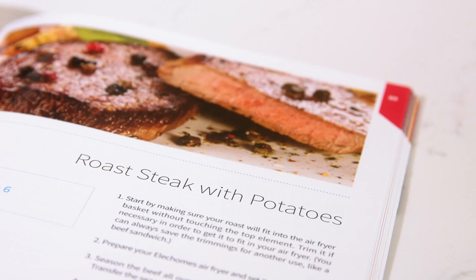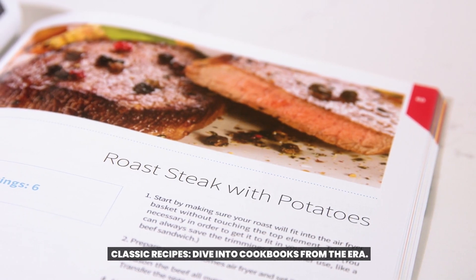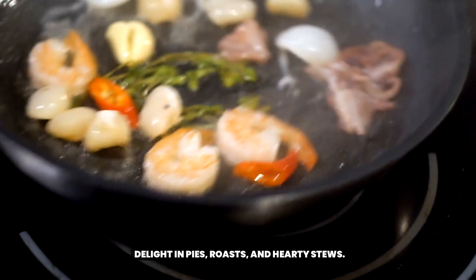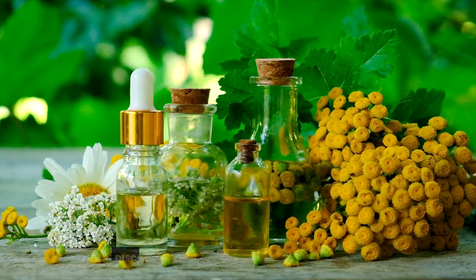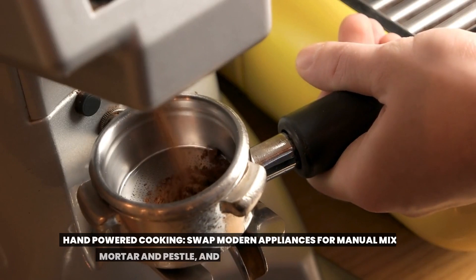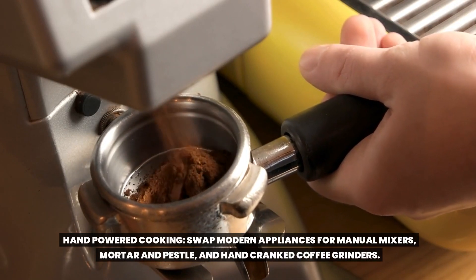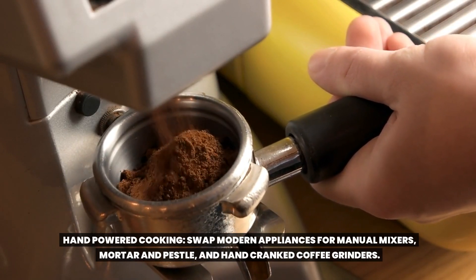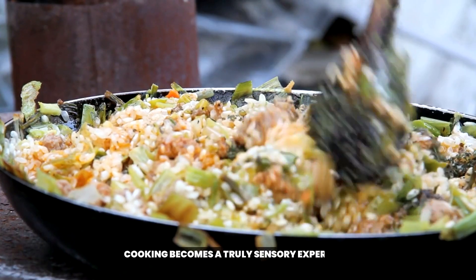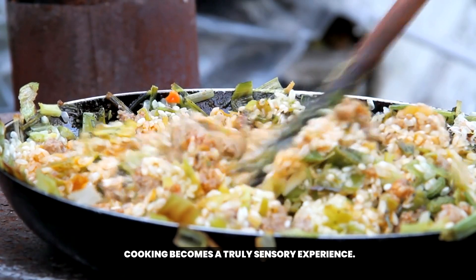A culinary time travel. Classic recipes: dive into cookbooks from the era and delight in pies, roasts, and hearty stews — discover forgotten ingredients and techniques. Hand-powered cooking: swap modern appliances for manual mixers, mortar and pestle, and hand-cranked coffee grinders. Cooking becomes a truly sensory experience.